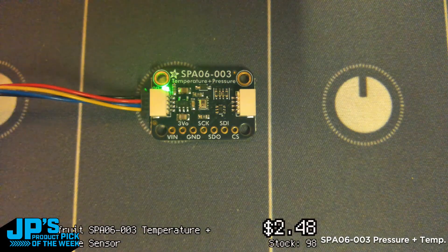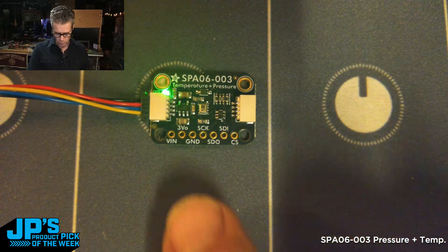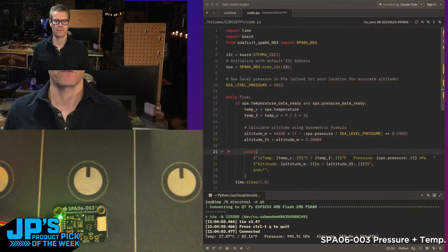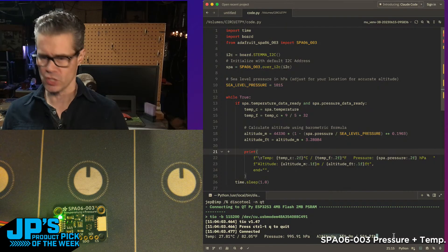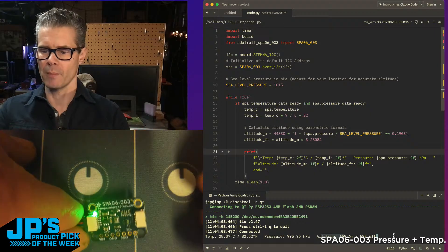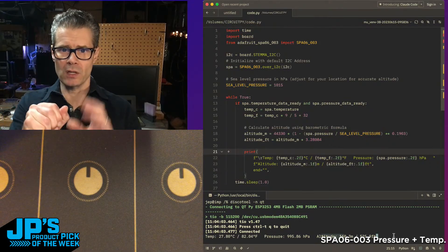Let me show you a little demo I've set up. Here's my board — I've got the SPА06-003 temperature and pressure sensor hooked up to a QT Py over STEMMA QT, so no soldering required. In my code view at the bottom I have it reading out temperature in Celsius and Fahrenheit, pressure in hectopascals, and altitude in meters and feet. If I take the package and put my thumb against it, you should see the temperature rising. Now I'm going to put this in my hand and form a bit of a seal and blow on it.